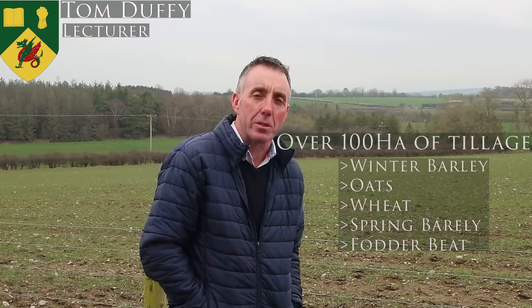So why consider Gartain as your choice? Gartain is a large working farm producing many crops across a wide range of enterprises, including dairy, beef, sheep, tillage, and also growing willow as a renewable energy crop to heat our facilities. This gives you, the student, an opportunity to gain first-hand experience in the operation of equipment and crop husbandry needed on-site.